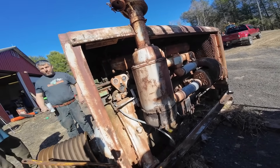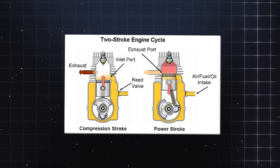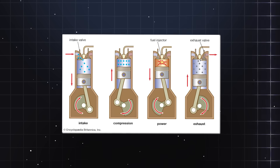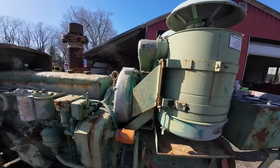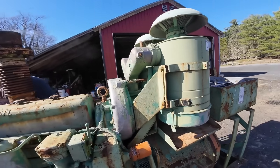But why did it sound like that? The answer lies in the fundamental design philosophy of the two-stroke diesel cycle. Unlike four-stroke diesels that fire every other revolution, this engine fired every revolution, creating twice as many power pulses per minute.